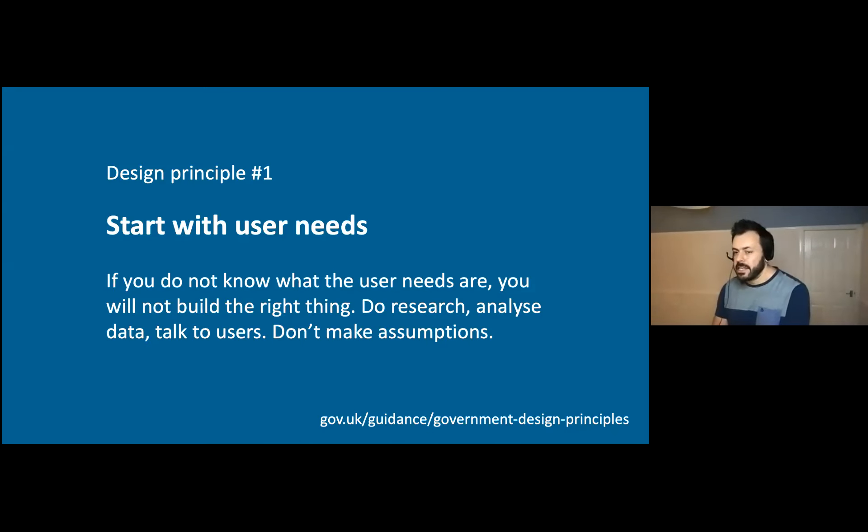We also follow a set of design principles. There are 10 in total and I'll tell you about three. The first: start with user needs. If you don't know what the user needs are, you will not build the right thing. Do research, analyze data, talk to users, don't make assumptions. Coronavirus has made this really difficult as it's removed most of the opportunities we have for talking to users — we'll come back to assumptions a bit later.